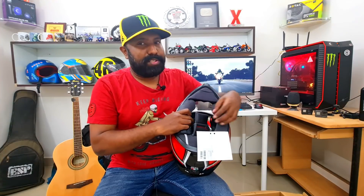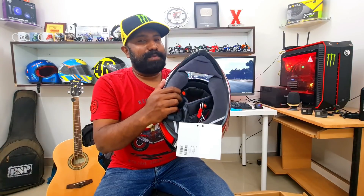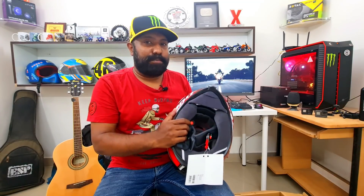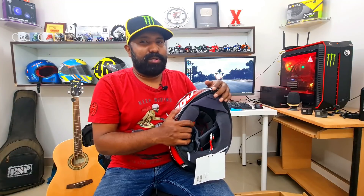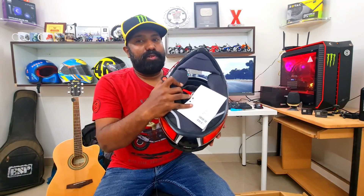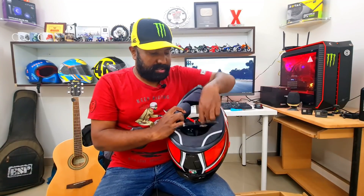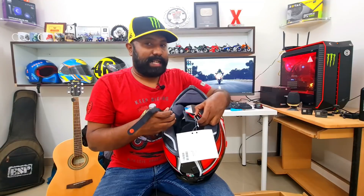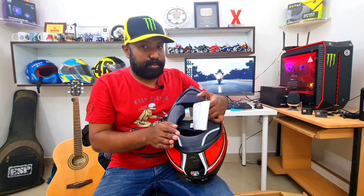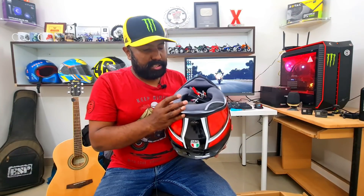The double D-ring strap is the safest strapping mechanism compared to a buckle mechanism — it makes sure the helmet stays put on your head. Even in a crash, the double D-ring strap can withstand maximum force to ensure the helmet doesn't fly away from your head. I always prefer and recommend double D-ring strap helmets. The Shalimar liner is moisture-wicking, antimicrobial, and antibacterial — super premium.